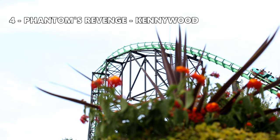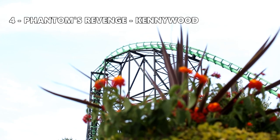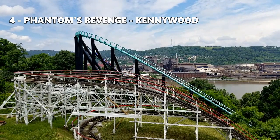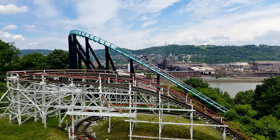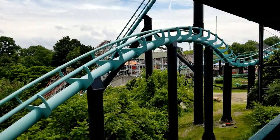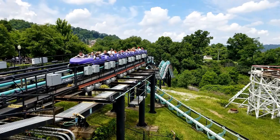Number 4: Phantom's Revenge at Kennywood — my home park. I've been on Phantom's Revenge many times, and it doesn't get old. Phantom's Revenge has a lot of great moments, starting with the first drop right up to the moment you're back on the brake run. I have a smile on my face the entire time. Phantom has a couple great moments of ejector air, all located near the end of the ride. The big drop has some good floater air.